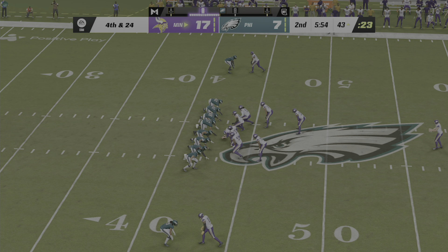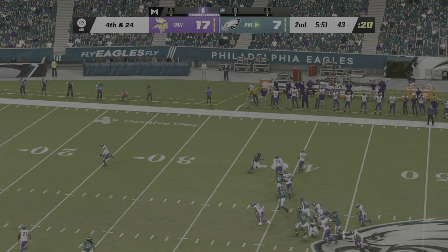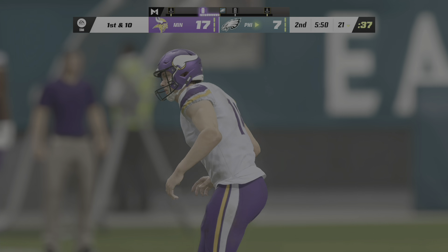The Vikings send out their punter as he should be able to pin him back deep here with his first punt. Oh, it's a wobbler — and no return here. They'll spot it just outside the 20-yard line. Here's the Philadelphia offensive unit now as they head out to take over possession.